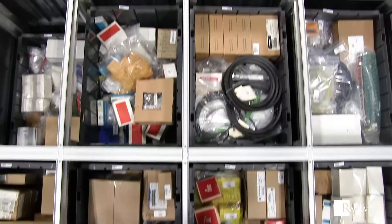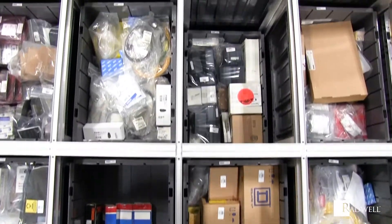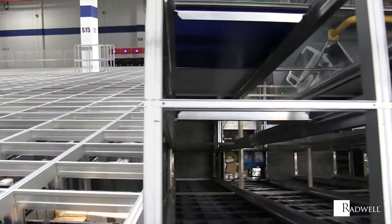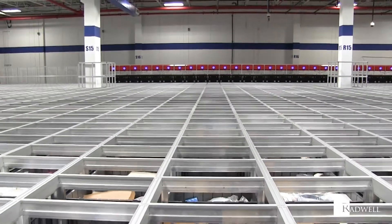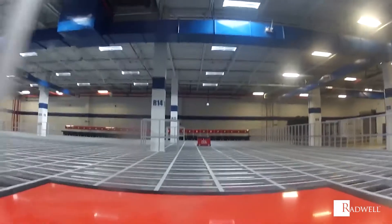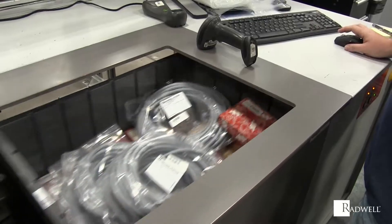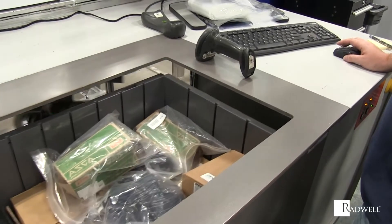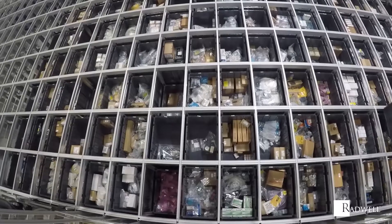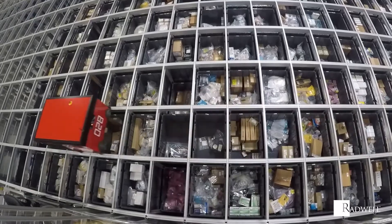The way in which SwissLog AutoStore works begins with its construction. Bins are stored on floor space and stacked one on top of the other. The aluminum railing makes up a grid on which the robots move. These robots are programmed to pick up bins and move them around the system to deliver them to different port locations. Over time, the system will naturally learn which products have a bigger rotation and will store them on the top layer to ensure faster picking times.